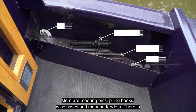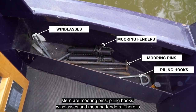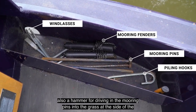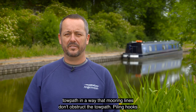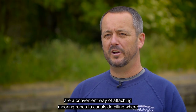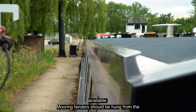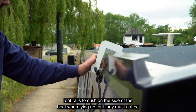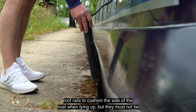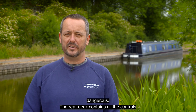Also stored in the bow and in the stern are mooring pins, piling hooks, windlasses, and mooring fenders. There is also a hammer for driving in the mooring pins into the grass at the side of the towpath in a way that mooring lines don't obstruct the towpath. Piling hooks are a convenient way of attaching mooring ropes to canal side piling where available. Mooring fenders should be hung from the roof rail to cushion the side of the boat when tying up, but they must not be left in place when cruising or going through locks as this can be very dangerous.